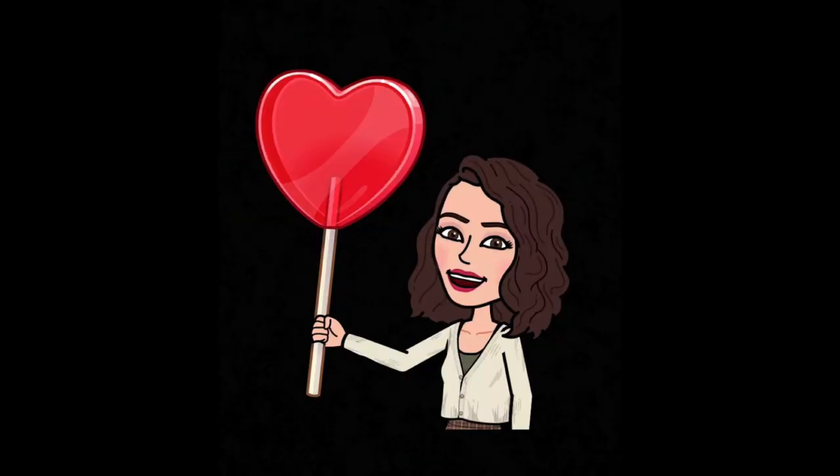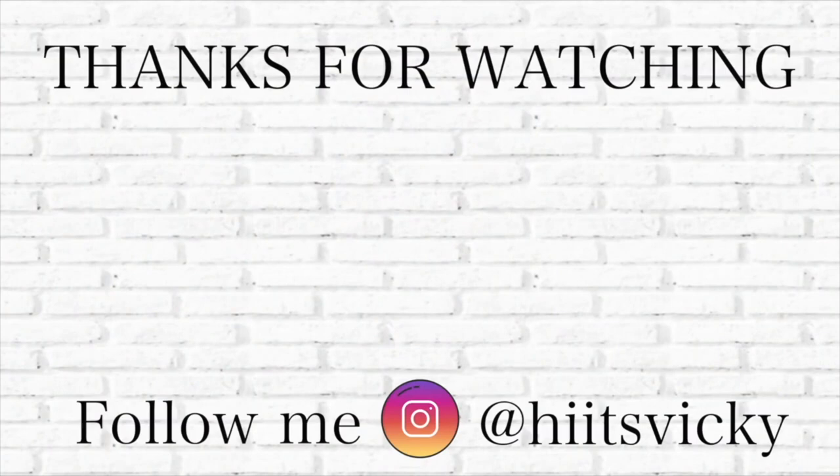Hi guys, editing Victoria here — this video turned out way too long so I have to split it into two parts. I'm stopping the declutter right here and we'll continue in the next video. I hope you're enjoying what turned out to be a declutter series — look out for the next one coming soon! Thanks so much for watching, bye!